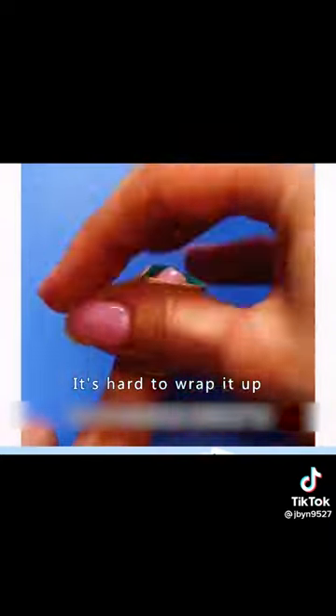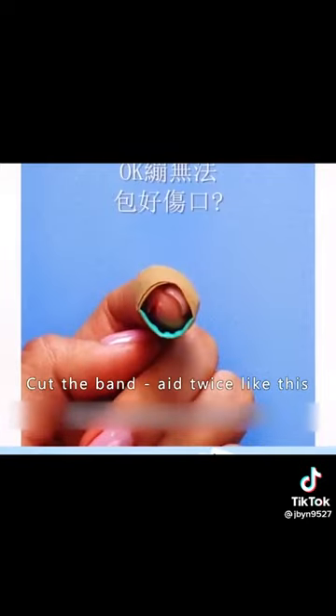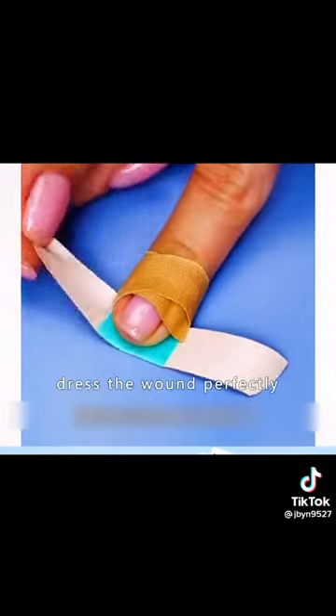Four: if you hurt your finger, it's hard to wrap it with a band-aid directly. Cut the band-aid twice like this and you'll be able to dress the wound perfectly.